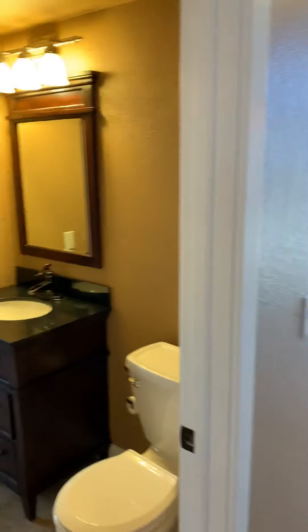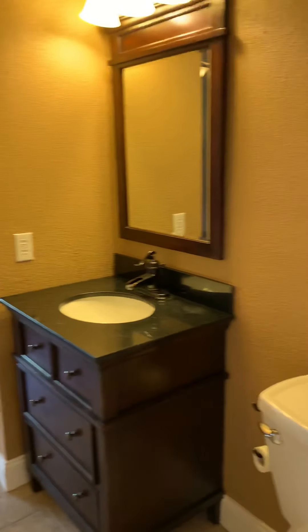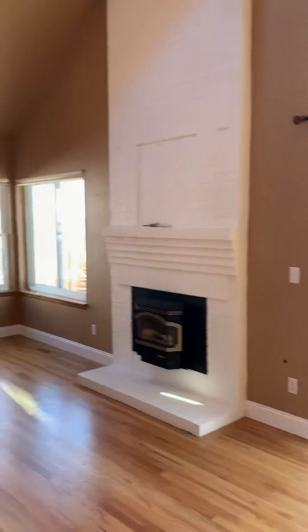Washer and dryer. Opens up into a nice big family room with vaulted ceilings.